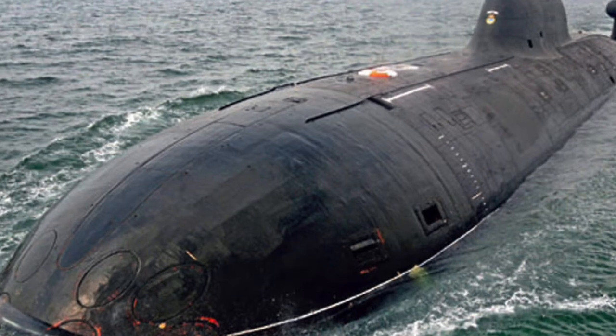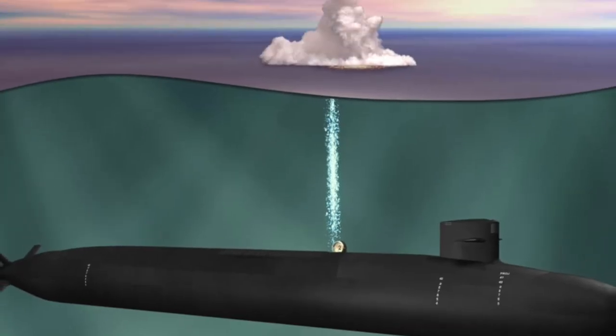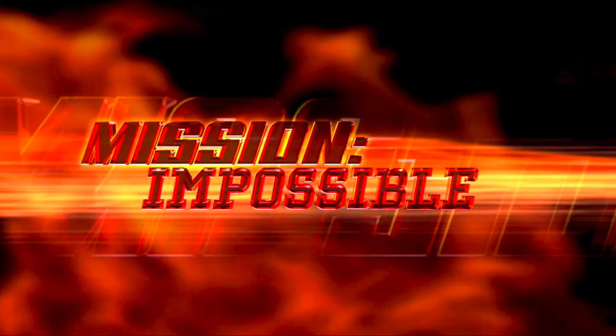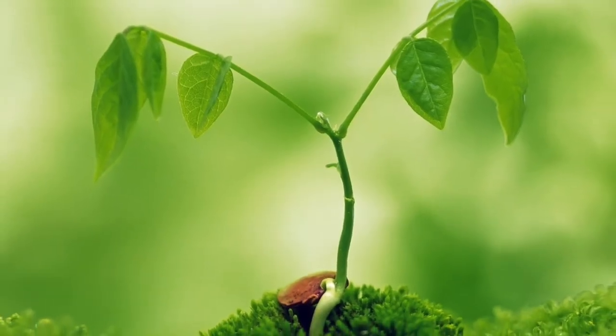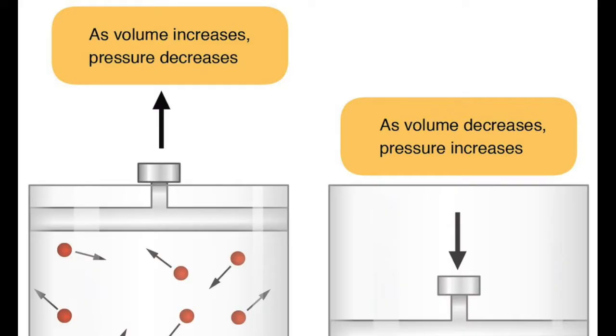Modern submarines are so advanced and effective at being silent that detecting the latest nuclear ballistic missile submarine is often next to impossible. But how do submarines actually work? Submarines function in agreement with some key laws of nature, including Archimedes' principle and buoyancy.